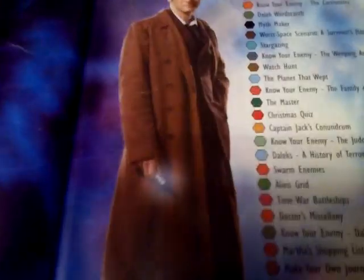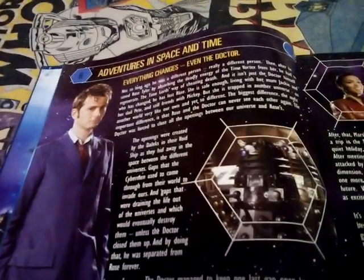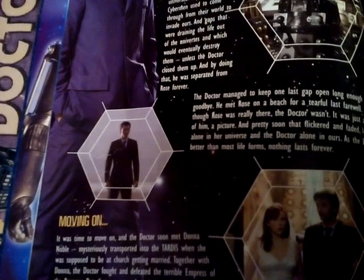The contents page has David Tennant standing next to all the pages, like 'Adventures in Time and Space', 'Everything Changes, Even the Doctor' - exactly.